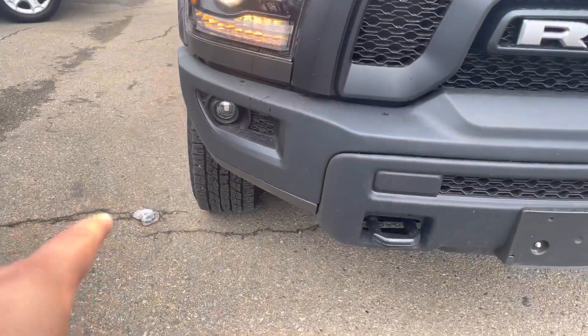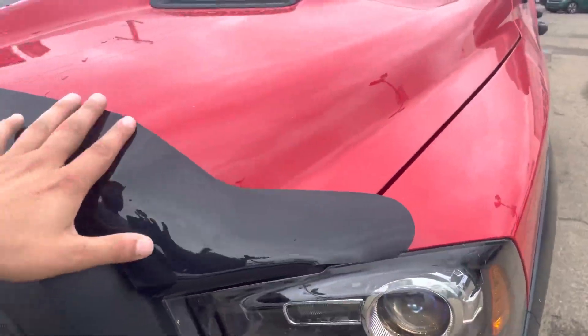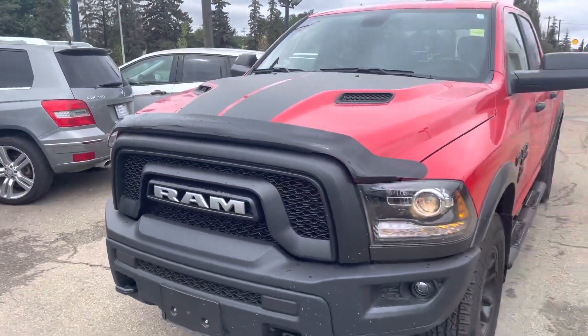You got the fog lights on the bottom, and then you also have the tow hooks in the front. I like the little bug deflector in the front. It all looks pretty aggressive.